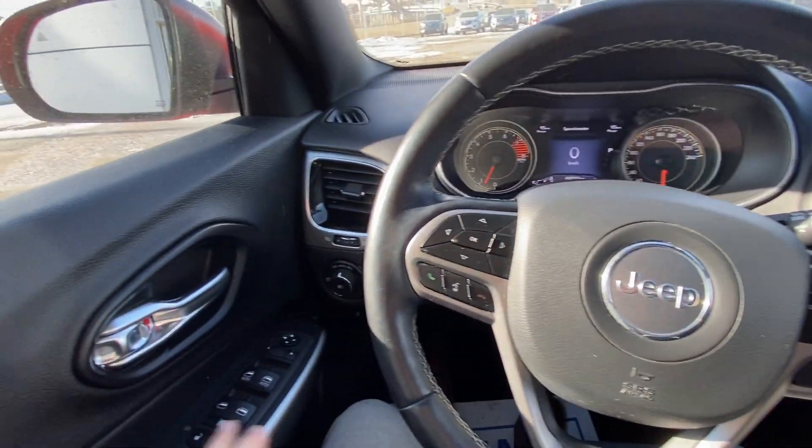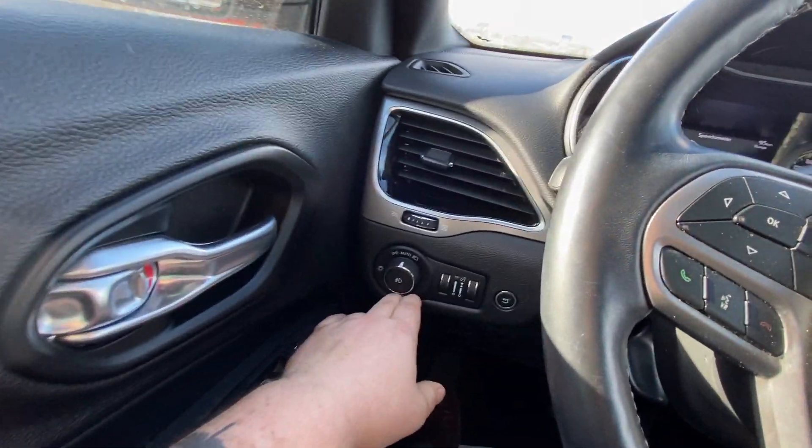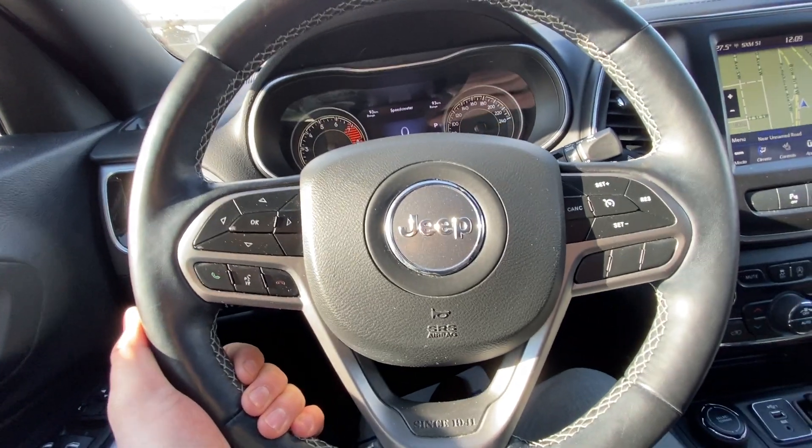Taking a quick look at the interior of the Jeep: power windows, locks, and mirrors, automatic headlights, fog lights, and you do have a leather-wrapped heated steering wheel.